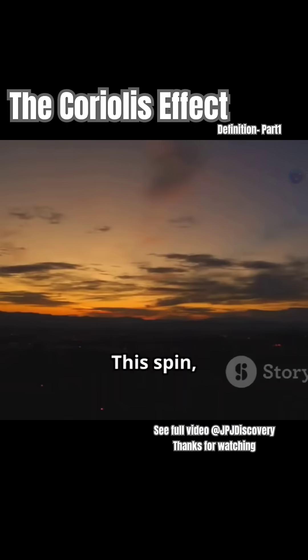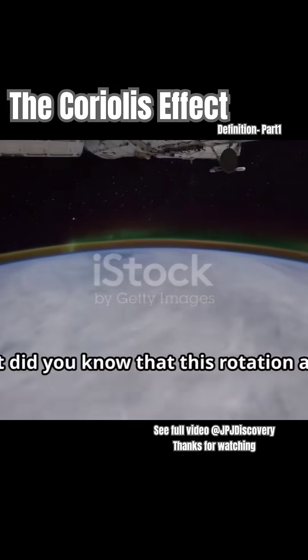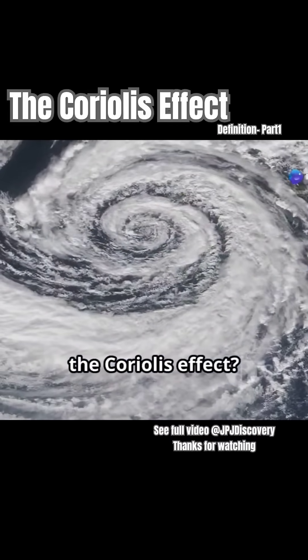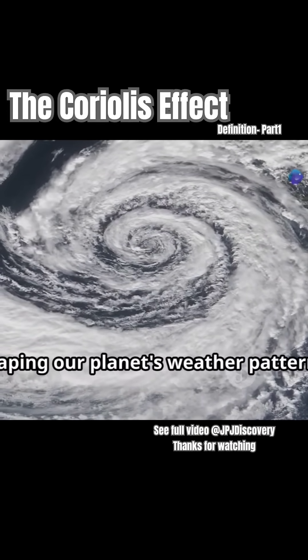Our Earth is constantly spinning. This spin, rotating on its axis, is what gives us day and night. But did you know that this rotation also creates a fascinating phenomenon known as the Coriolis effect? This effect plays a crucial role in shaping our planet's weather patterns.